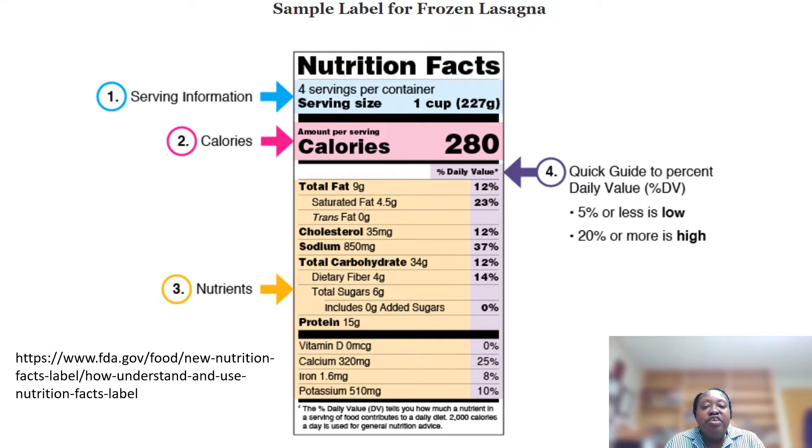You always want to read the Nutrition Facts label. This label helps us make wiser decisions as far as how many portions we intake, and we can also compare and contrast food items when we are in the grocery store. The first thing to look at is the serving size. In this particular example, the serving size is one cup, so everything below that is what you will find in one cup of this food item. If it's 280 calories, you're getting 280 calories in one cup. If it's nine grams of total fat, you're getting nine grams of fat in one cup.